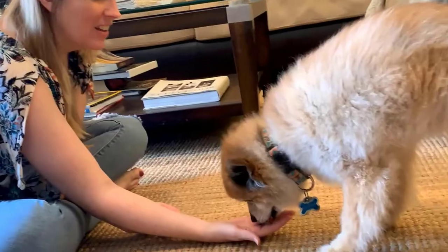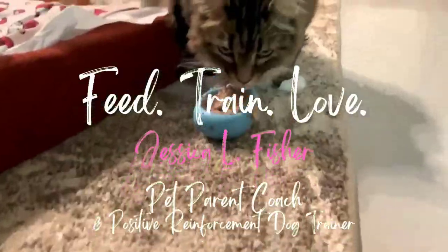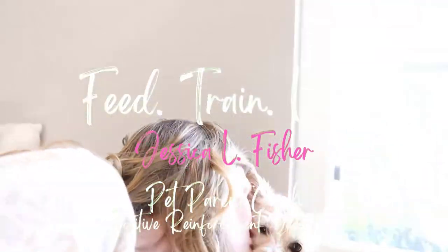Welcome back, wonderful pet parent. In case you're new here, my name is Jessica. This is the Pet Parenting Reset. We talk about all things dog training, dog behavior, cat behavior, dog and cat nutrition and enrichment — all the things to make sure your pet is the happiest, healthiest version of themselves.